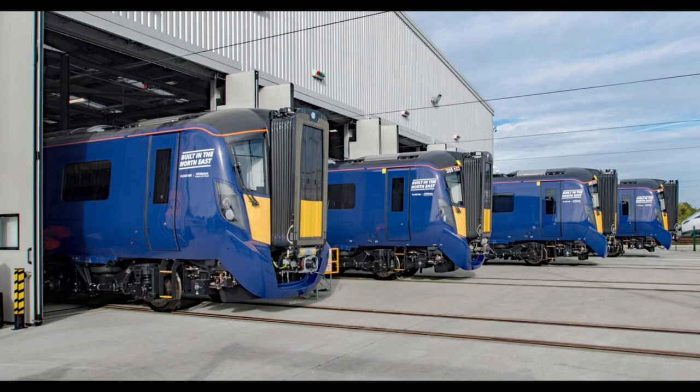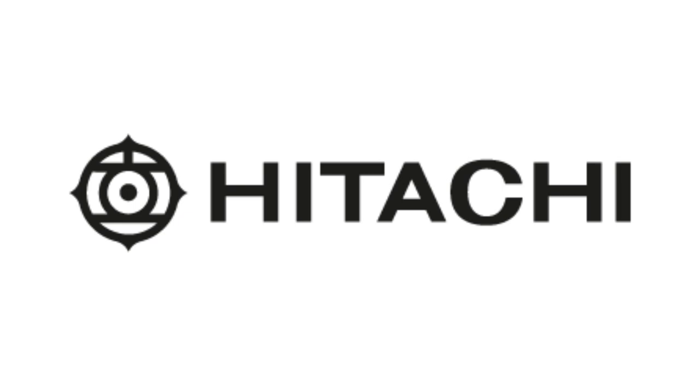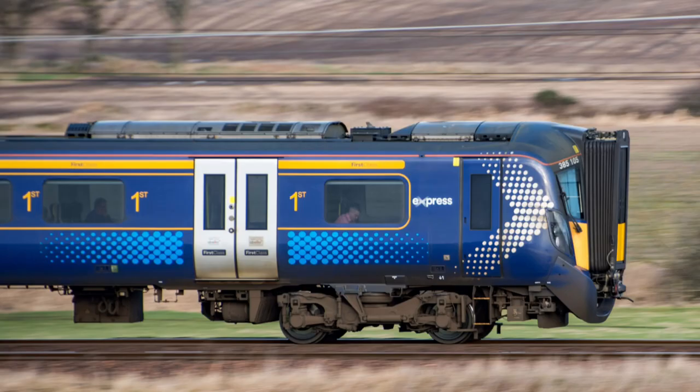The 385's history dates back to 2014, when the ScotRail brand was taken over by Abellio. Abellio soon after announced that they made an agreement with Japanese manufacturer Hitachi Rail to make an EMU to serve parts of the ScotRail network that were electrified, for example the line between Edinburgh and Glasgow via Falkirk High. In April 2015, Abellio signed a contract with Hitachi to build 70 new EMUs at a cost of £465 million. The trainsets were going to replace most other trainsets on the Edinburgh to Glasgow via Falkirk High line, which was recently electrified.